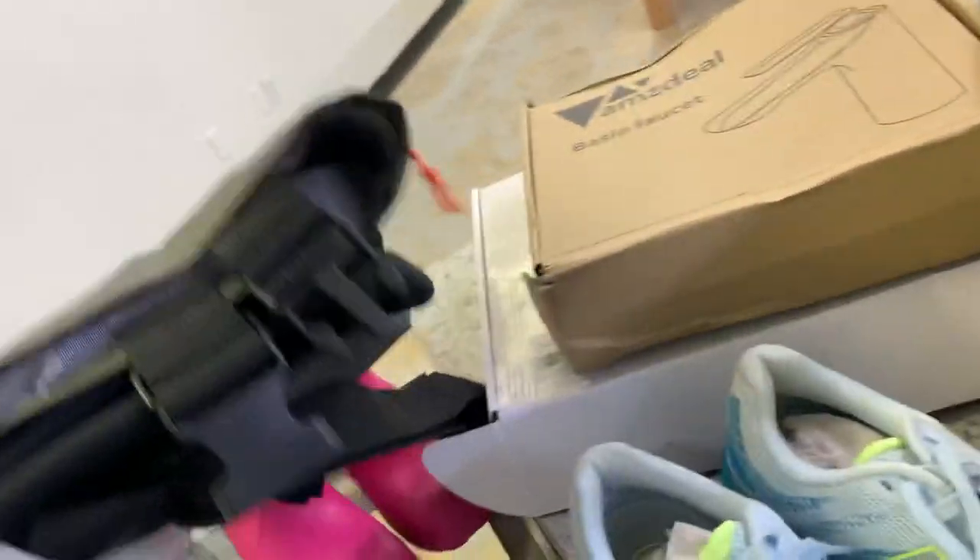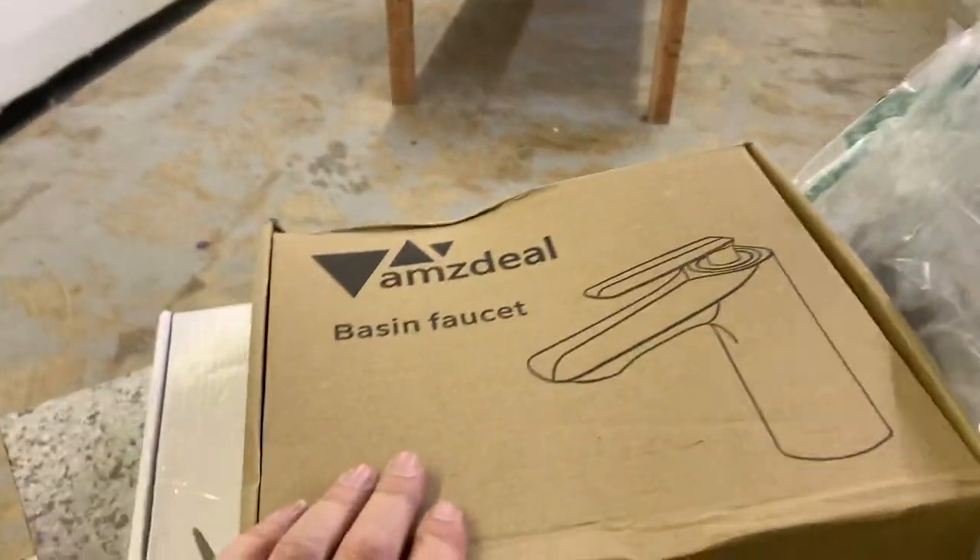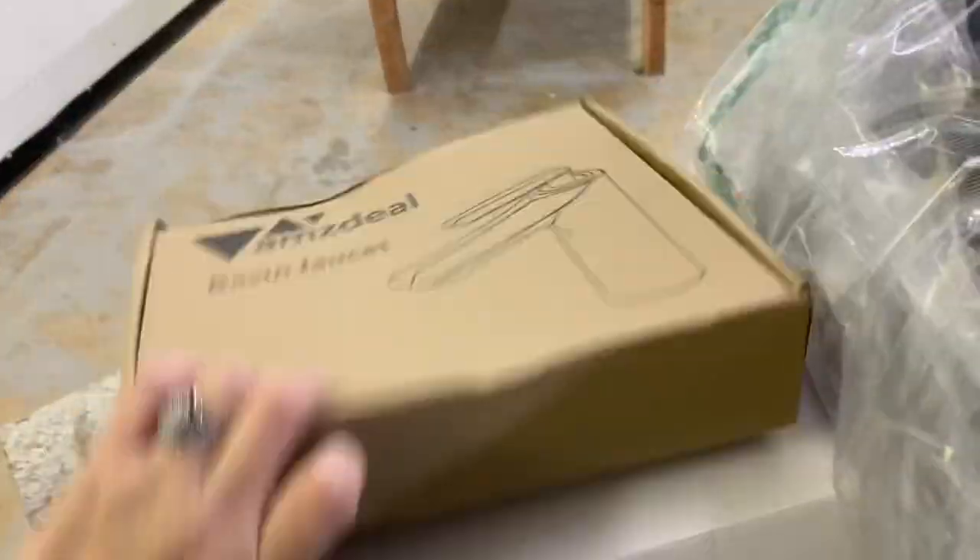These are, looks like, kind of like waders. Waders, definitely. We got faucets this week, lots of faucets — I'm going to open that one up. More New Balance shoes.